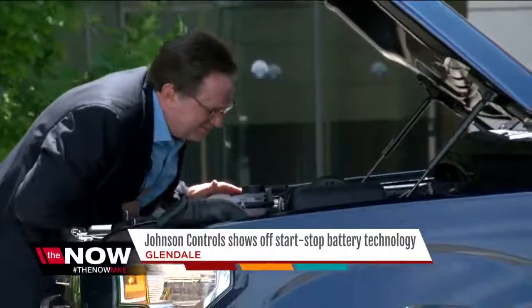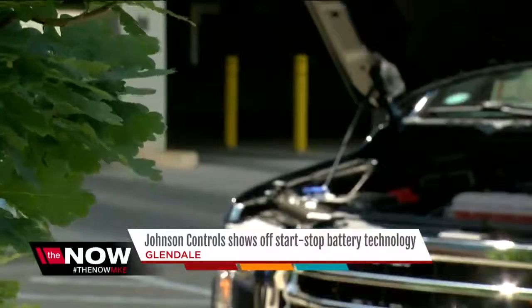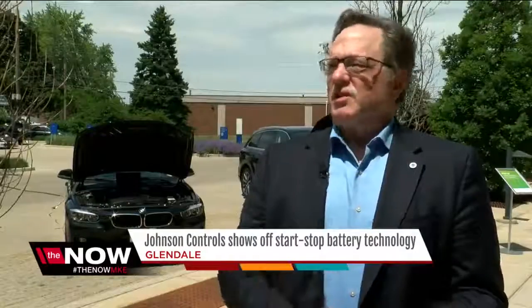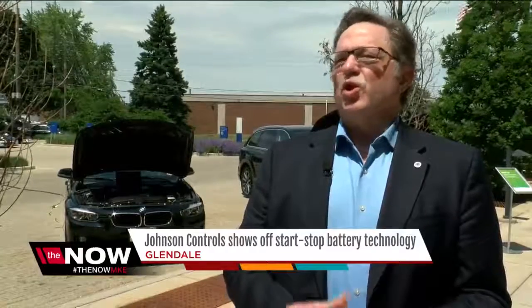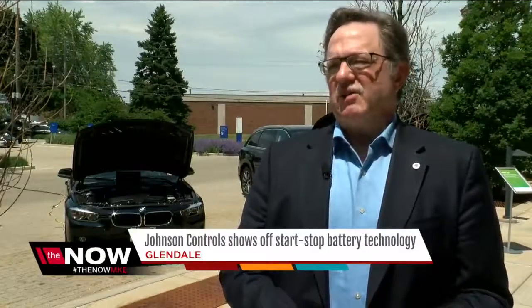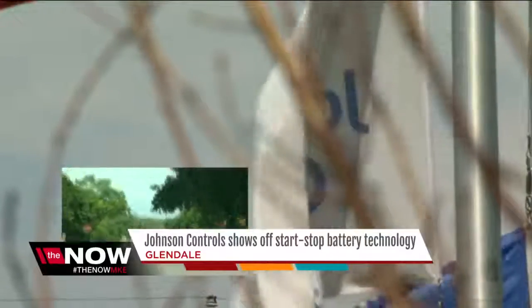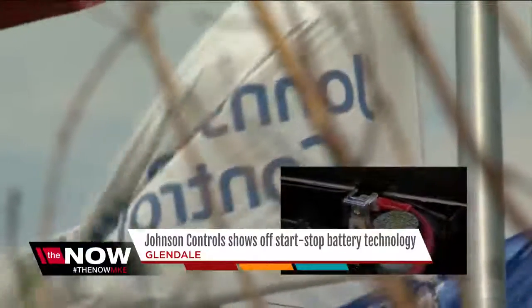Michael Andrews, an engineer at Johnson Controls, says the battery has been tested for our cold Wisconsin winters. It will do the start-stop well. It will also do the conventional cold crank as well as or better than a conventional battery.